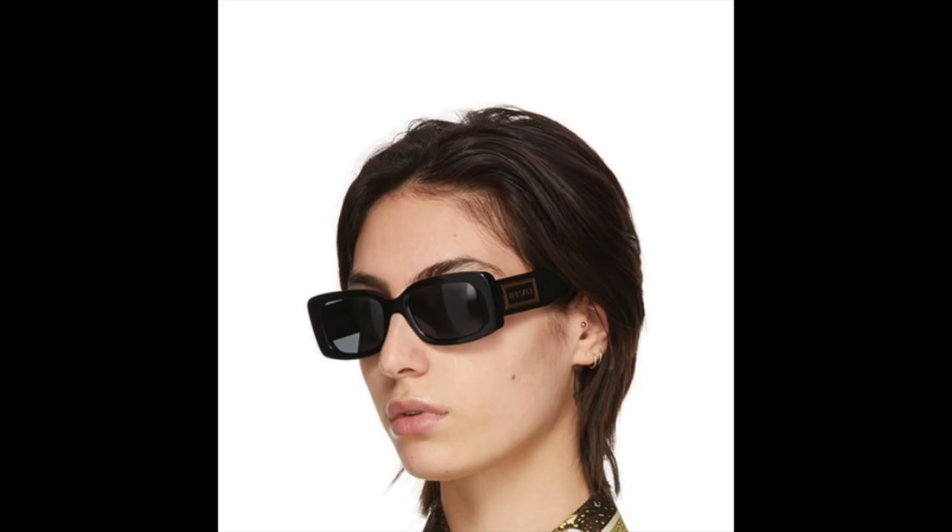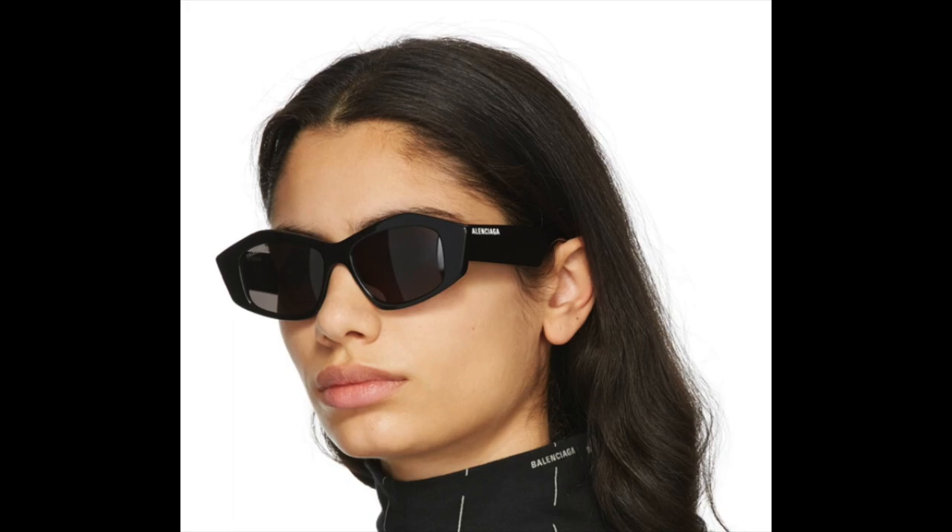I really wanted these sunglasses in the fall and just couldn't justify getting them, but they still have them on sale. There are a couple pairs of Versace ones: I really like the Versace black medusa crystal sunglasses — I like that they kind of go up at the sides. I also like the black medusa biggie sunglasses and the black square 90s vintage logo sunglasses, those are amazing. And then a pair from Balenciaga that's very similar — the black cut cat eye sunglasses. I love all of those and I'm definitely going to pick up one.